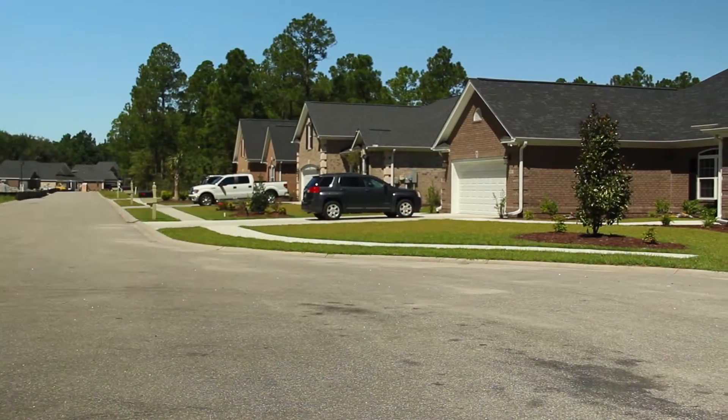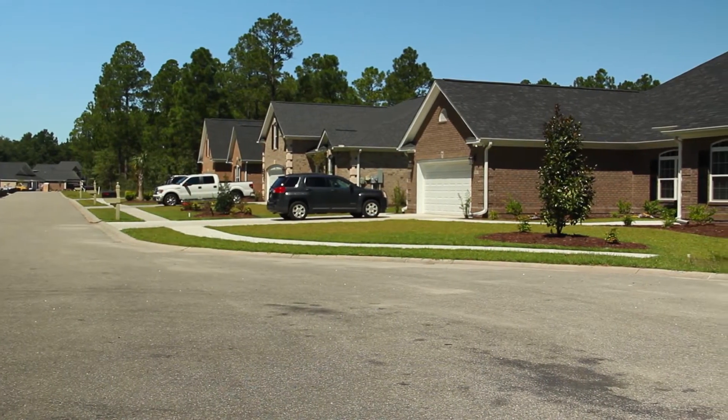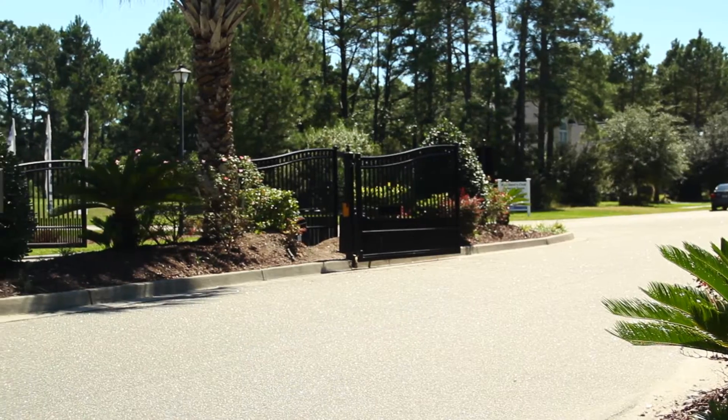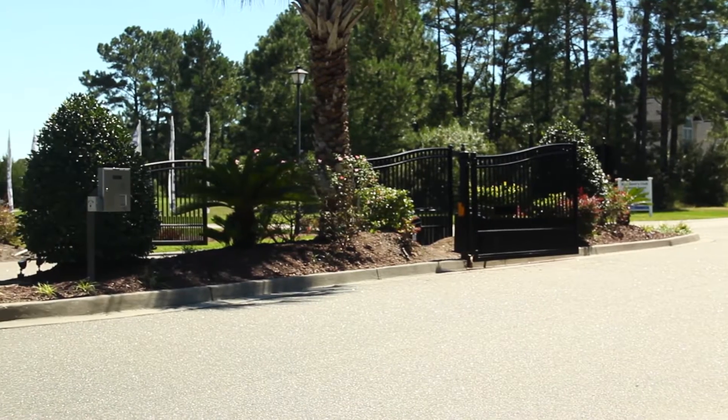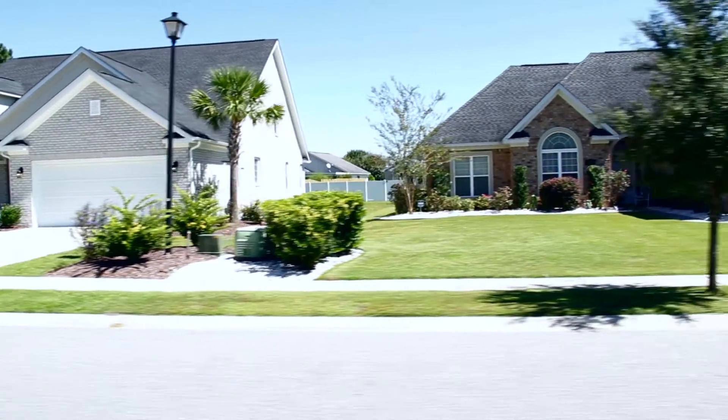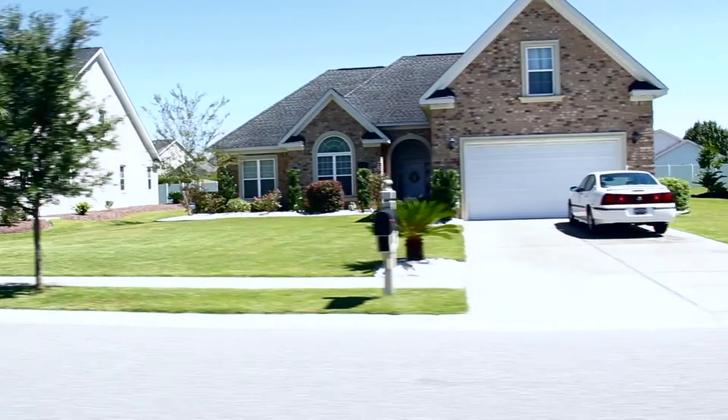Covington Lake East features several amazing amenities, including a planned swimming pool, playground, and picnic area, all within a gated community. Some other great features offered are natural gas, four-sided brick homes, and premium home sites with pond and wetland views.